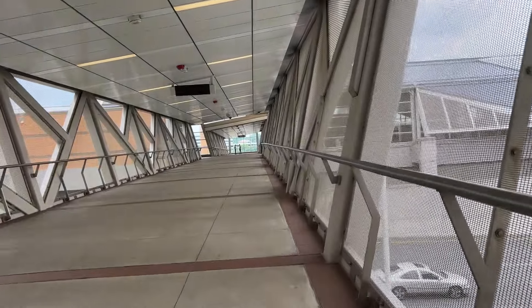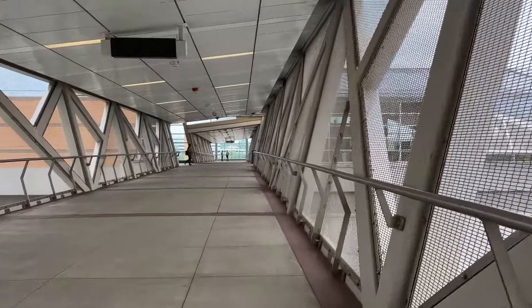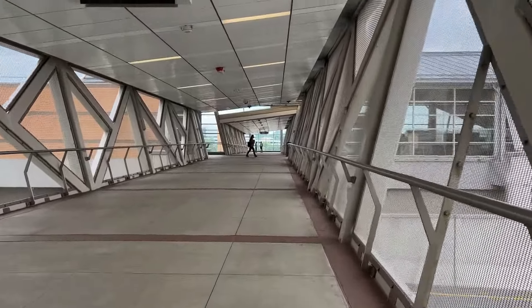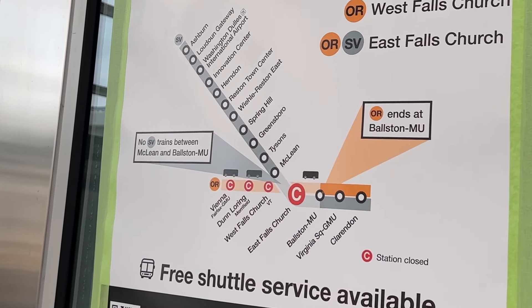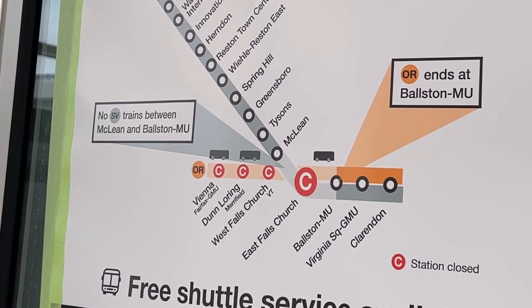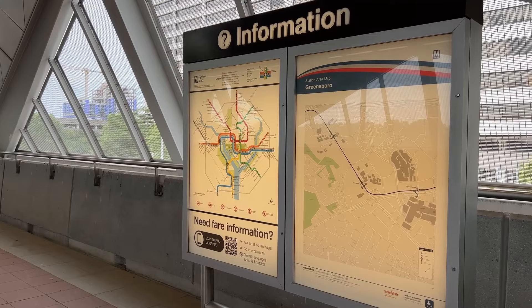I paid for my fare using the Smart Trip app. Fares vary by origin-destination pair — my trip cost $5.05. Of course, this being DC, there was track work. The stretch between McLean and Ballston was closed and replaced with shuttle buses. God help you if you wanted to get between Tyson's and downtown DC.